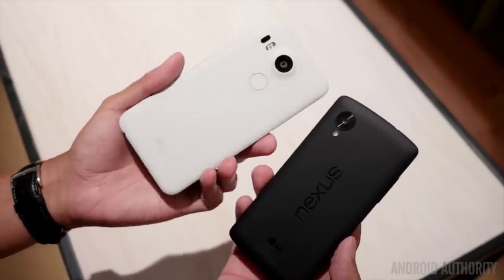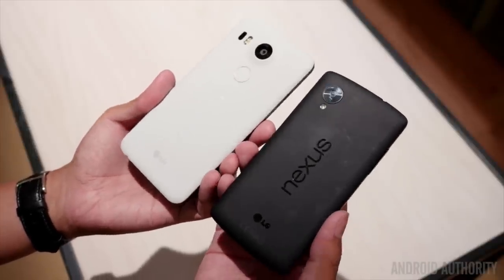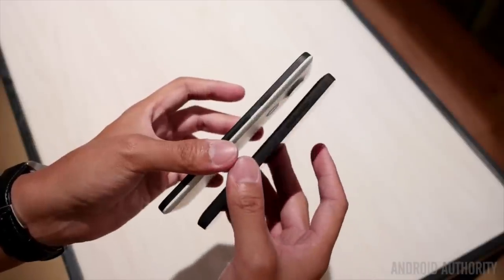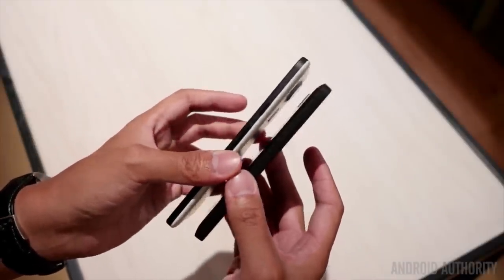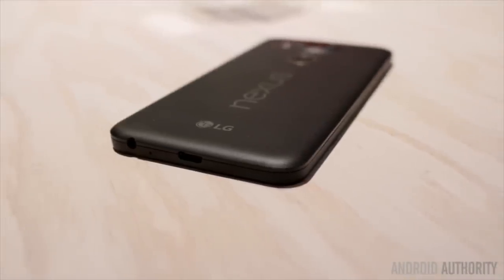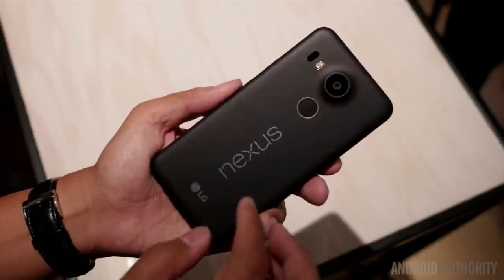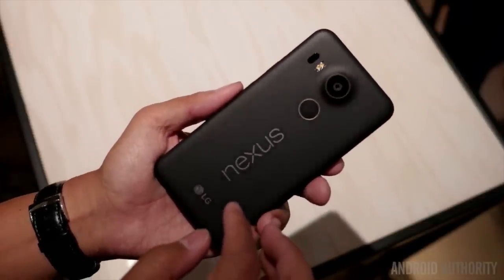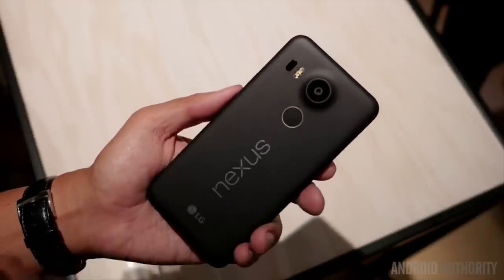Now let's compare the 5X with its competitors on price. The Asus Zenfone 2 is only 300 bucks, and it manages to pack a 5.5-inch display with a 2.3GHz quad-core processor and 4GB of RAM. The OnePlus 2 starts at $329 and has an octa-core processor, more RAM, a bigger battery, USB Type-C support, and a fingerprint sensor.